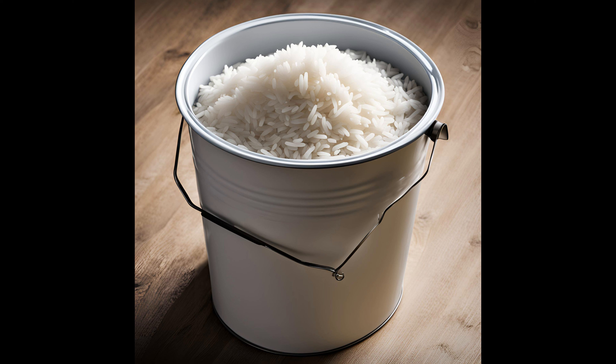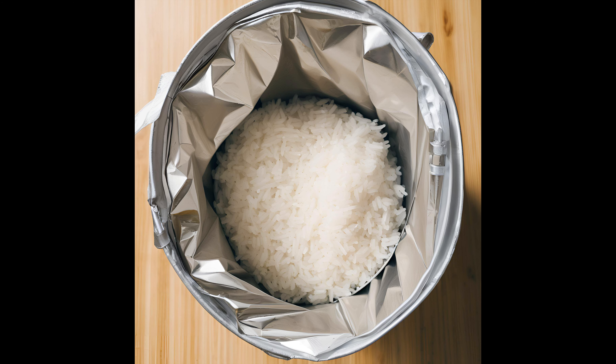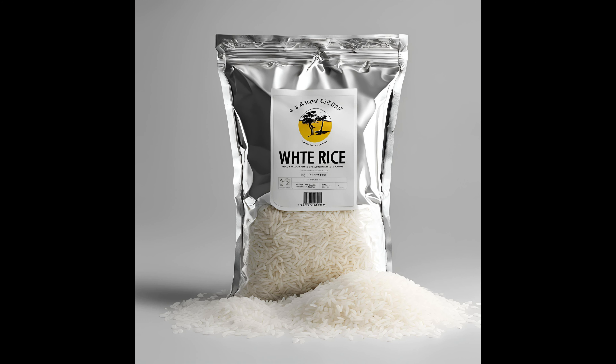Number three on my list is white rice. White rice is going to store 25 plus years in Mylar, and you can also get it at the LDS cannery. If you're going to store rice, store white rice — because brown rice has oils on it that will go rancid a lot faster, and it's usually only good about a year to two years for storage. So for rice storage, stick with white rice.